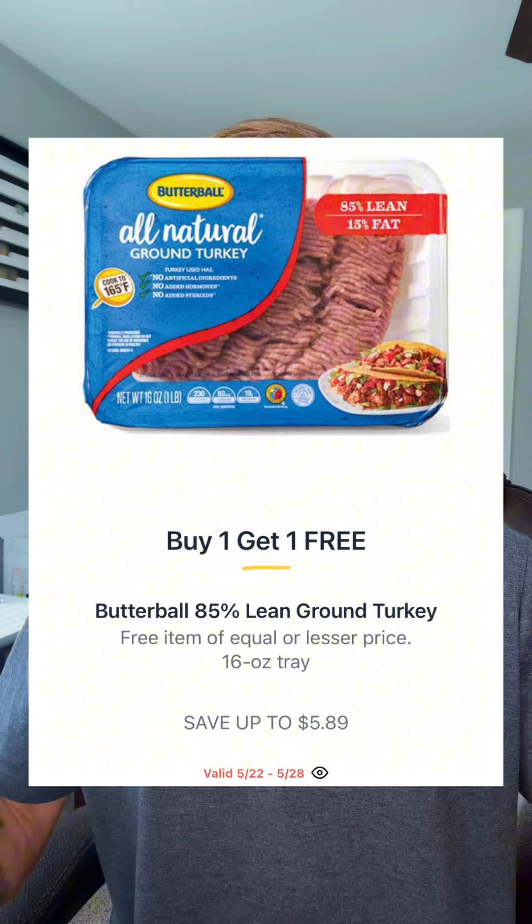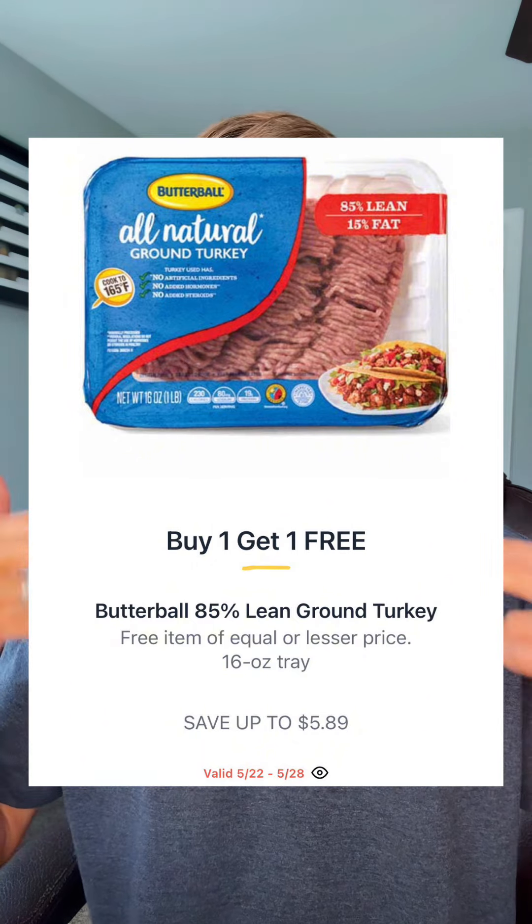Stay with me now, we're just getting warmed up here. Next, we got the Butterball Lean Ground Turkey going BOGO at $5.89. That's going to drop it to $2.94 each.